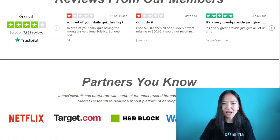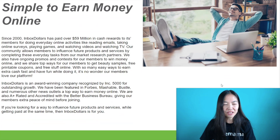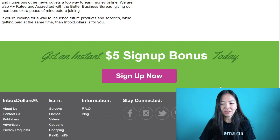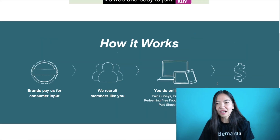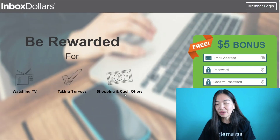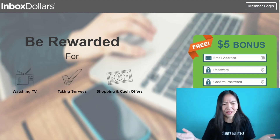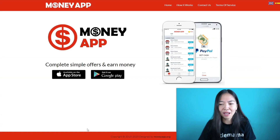Inbox Dollars has both good and bad reviews, and a lot of these sites do. The reason is that people kind of expect the world when they're just watching videos — you're not going to get rich doing these apps. But you are going to make some extra cash for sure with these sites. They're like fun things to do for some extra money.